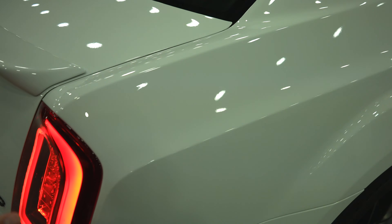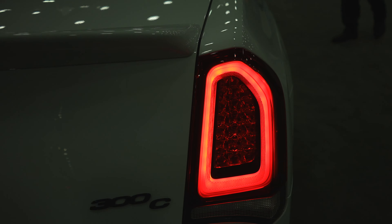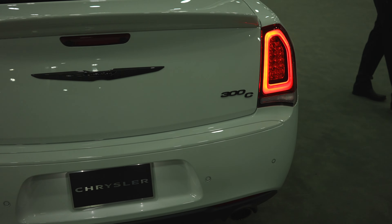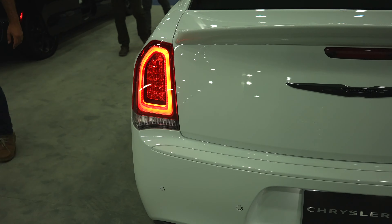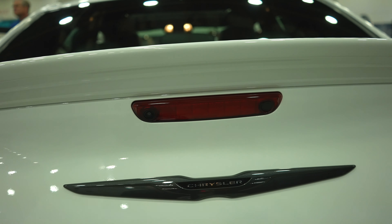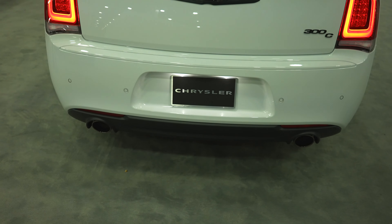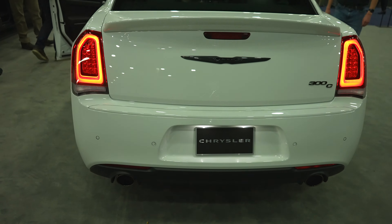Coming to the rear, we have the signature iconic 300-style LED tail lamps. Your blacked-out 300C logo is going to be on the passenger side — absolutely beautiful looking vehicle. Your blacked-out Chrysler logo with your backup camera is right here in the third brake light. Parking sensors are going to be integrated into the bottom portion of the bumper right above your dual exhaust.